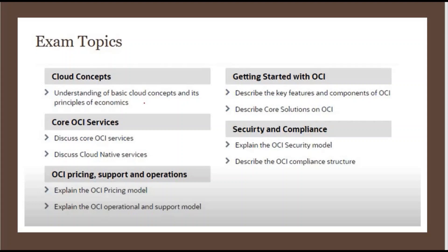These are the exam topics on which you're going to get questions. The first topic is cloud concepts, which describes what kinds of different clouds we have — like IaaS, PaaS, SaaS — and why we should use the cloud and what kind of benefits we're going to get from the cloud.